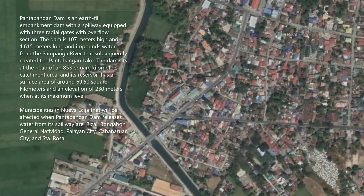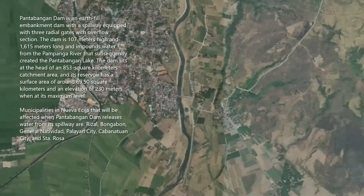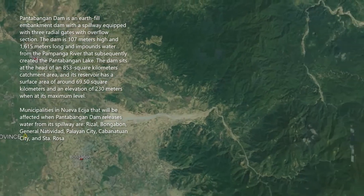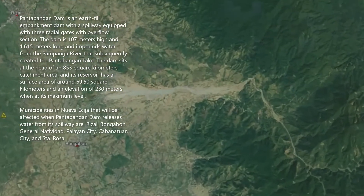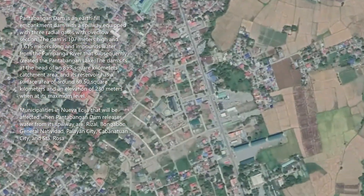Municipalities in Nueva Ecija that will be affected when Pantabangan Dam releases water from its spillway are: Rizal, Bungaban, General Natividad, Polian City, Cabanetuan City, and Santa Rosa.